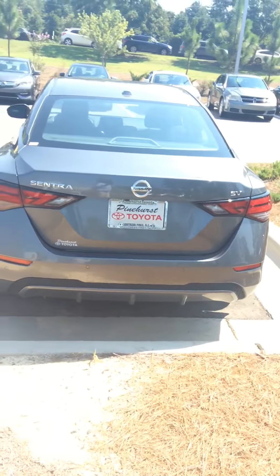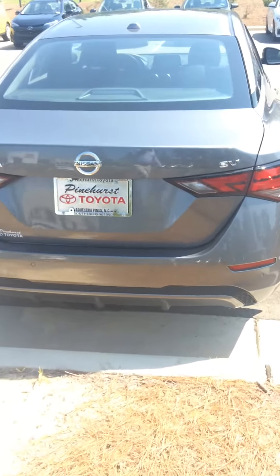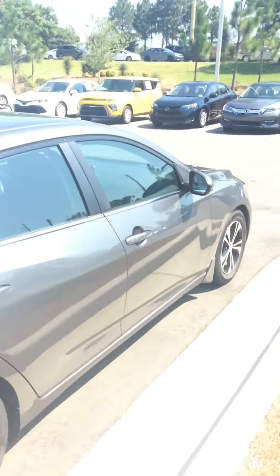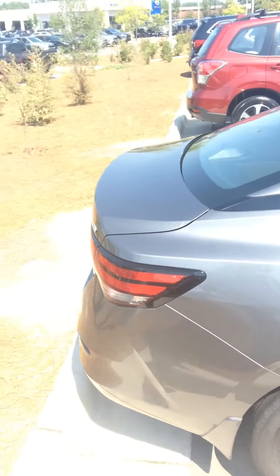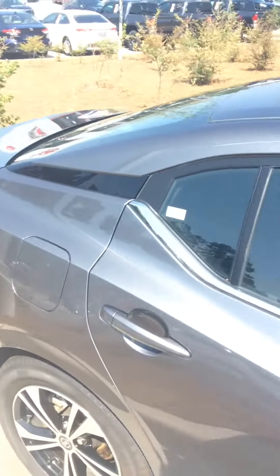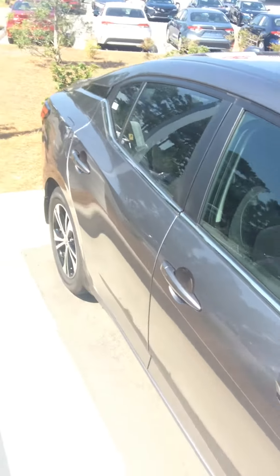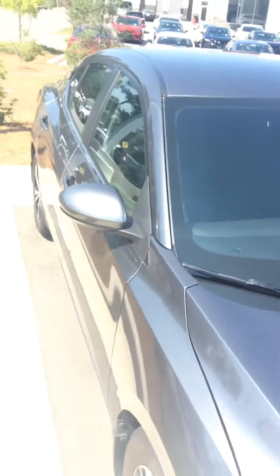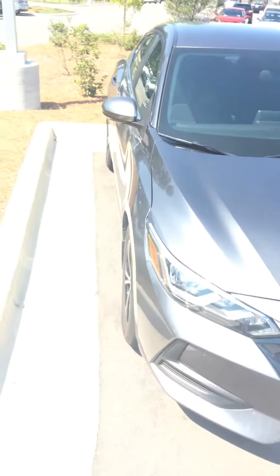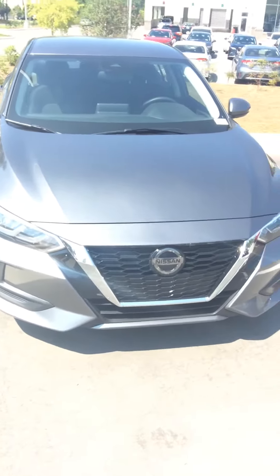2020 Nissan Sentra SV, only 21,000 miles. If you come in, be sure to ask for me. My name is Marvin Moses and I'm located in the Hyundai building. Gray exterior, black interior, Nissan Sentra SV, 21,000 miles.